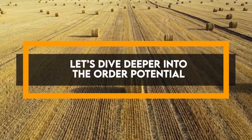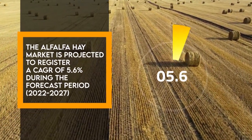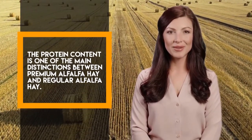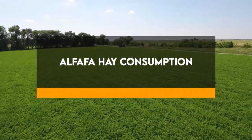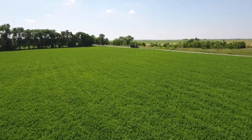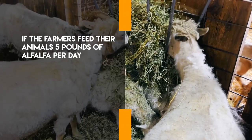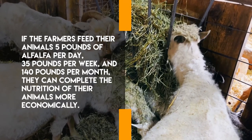The alfalfa hay market is projected to register a CAGR of 5.6% during the forecast period 2022 to 2027. Regarding alfalfa hay consumption, this analysis helps forecast consumption on a quarterly, weekly, or even daily basis. For instance, if farmers feed their animals five pounds of alfalfa per day — that is 35 pounds per week and 140 pounds per month — they can plan the nutrition of their animals more economically.